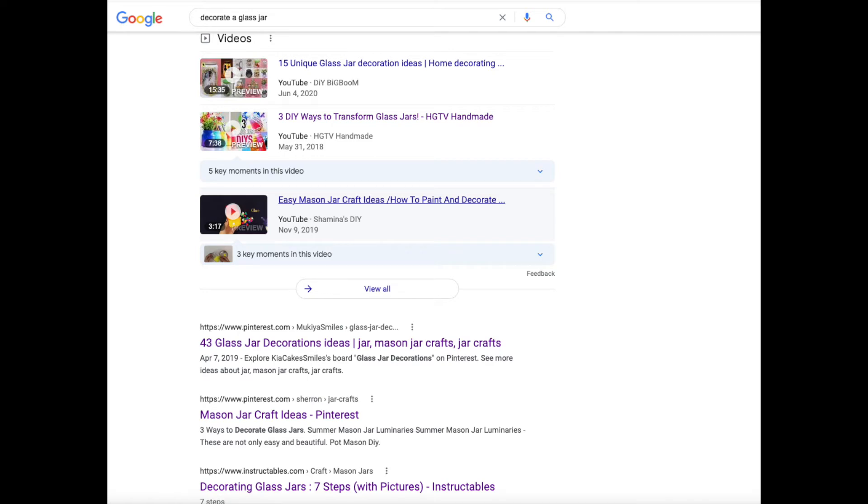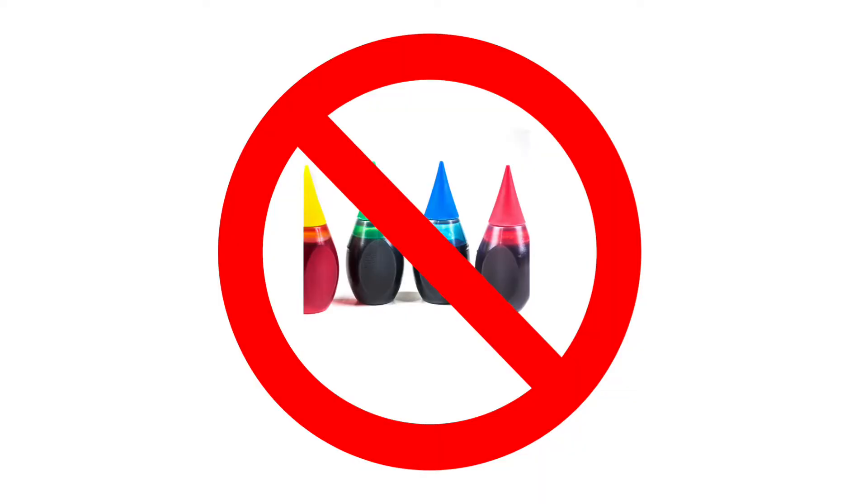While your sugar water is cooling, you can decorate your jar if you want to. Butterflies are attracted to bright colors, so decorating your jar might help bring the butterflies in. You can paint it, wrap it in yarn or washi tape, or collage something onto it — just Google 'how to decorate a glass jar' for lots of ideas. Whatever you do, make sure it's waterproof, and don't add color to the sugar water, because food coloring is not good for butterflies. If you want to add color, do it on the outside of the jar.